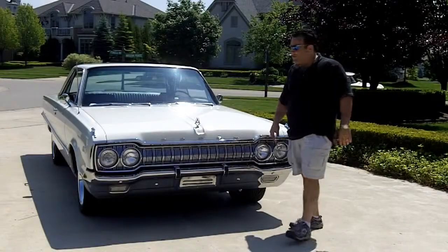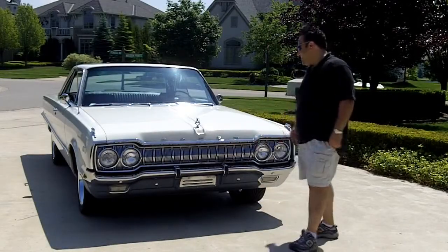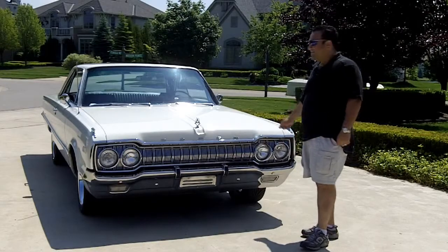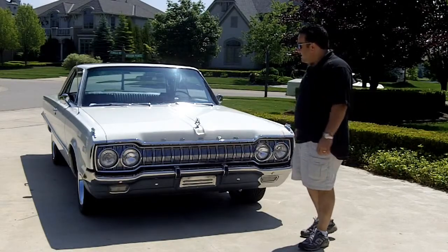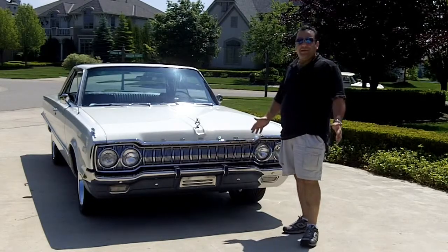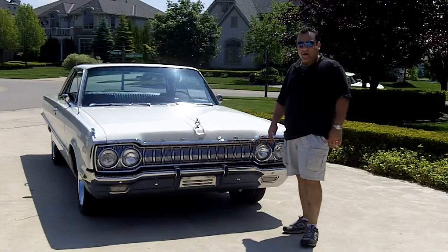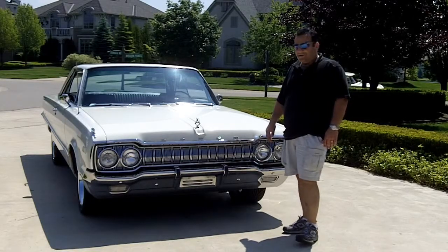Welcome back to Vanguard Motor Sales. It's a hot one out here today in Michigan, and this beauty runs cold still. I'm standing in front of a 1965 Dodge Polara — do you want to talk about unrestored survivor? This car has 17,800 miles on it.